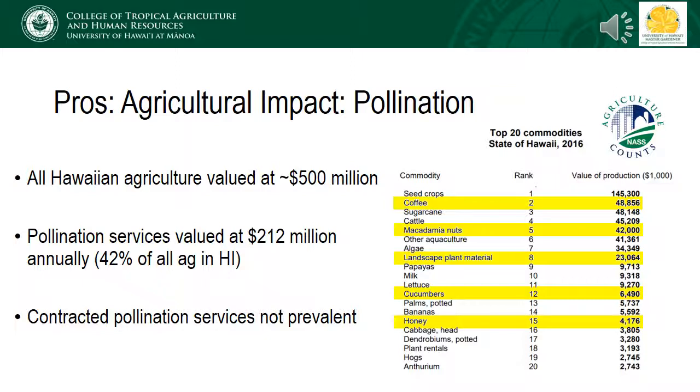Looking at production value data from 2016, pollinator-oriented commodities account for five of the top 20. These include coffee, macadamia nuts, landscape plant materials at least some of which will be valuable to honeybees, cucumbers — which is the most valuable vegetable crop in the state and accounts for over 80 percent of cucumbers consumed in the state — as well as honey.